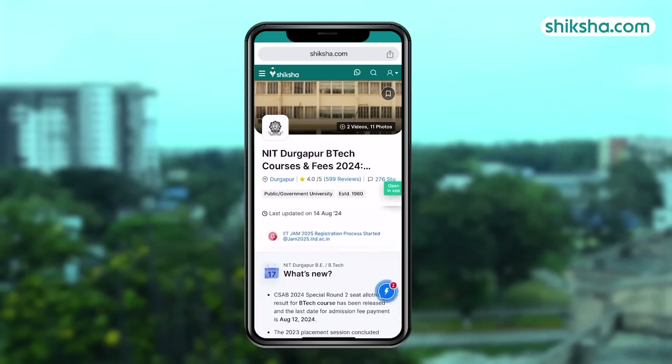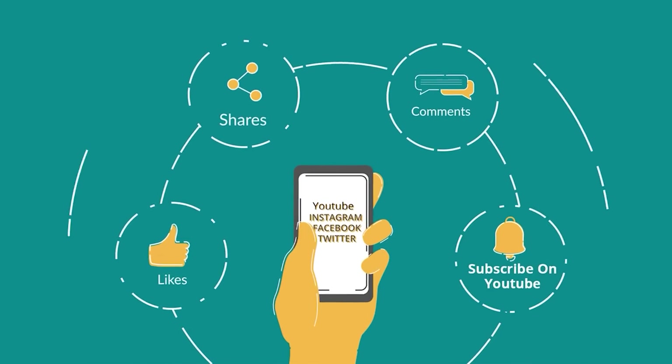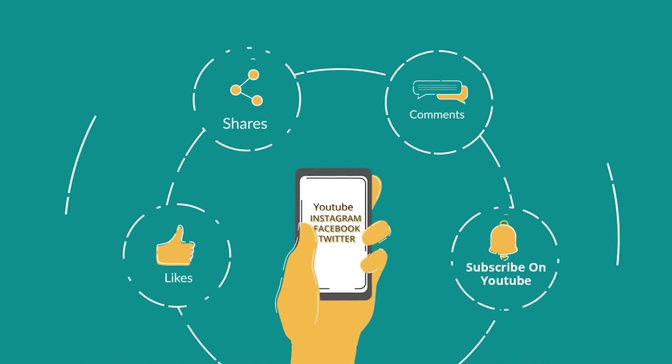For more details about this institute or to check out thousands of courses and college reviews, visit shiksha.com. We would also like to hear from you, so drop a comment below and don't forget to like and share this video.